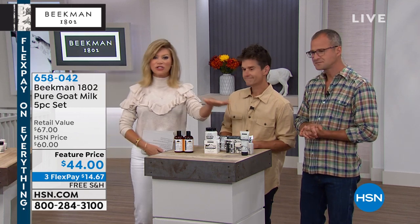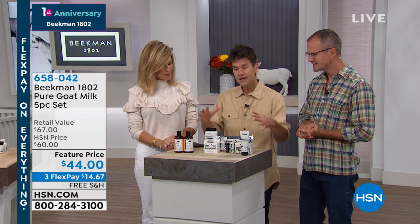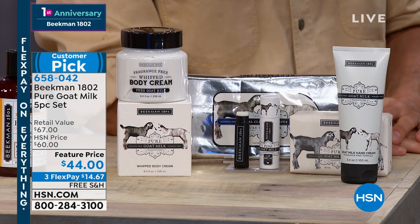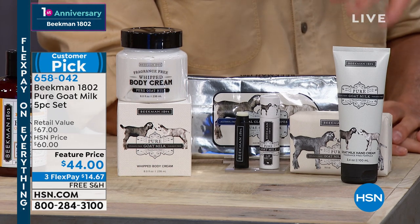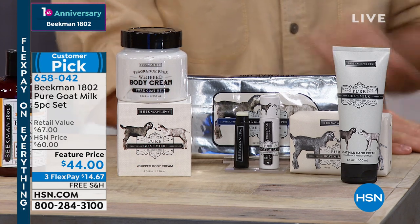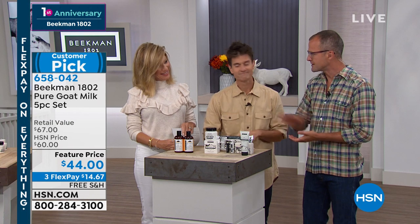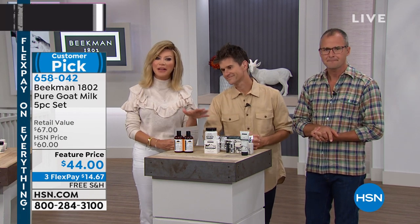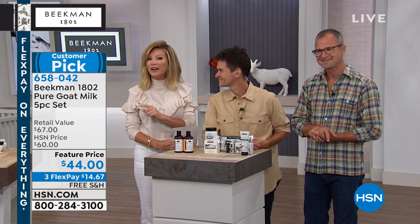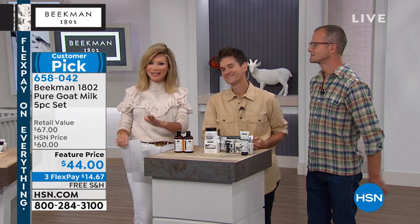If you're brand new to Beekman and you know someone who's got super sensitive skin, this is how you want to get them started. It's not just for those allergic to fragrance — sometimes you have your own perfume that you want to use and you don't want any other moisturizer underneath. So it's always good to have as a backup. That's a good point. All of our Beekman products are on free shipping and handling.